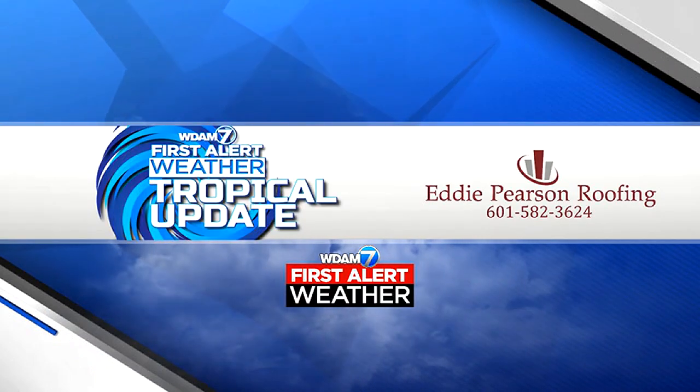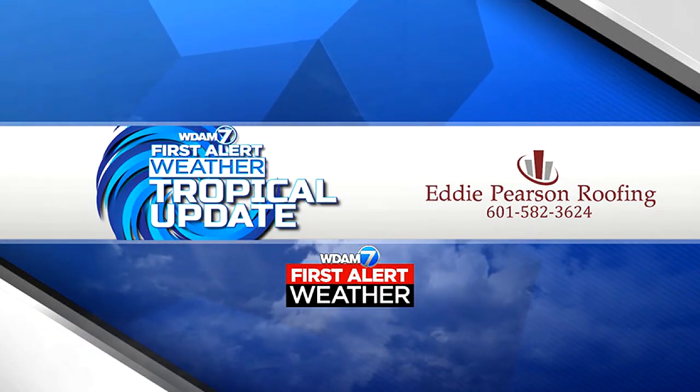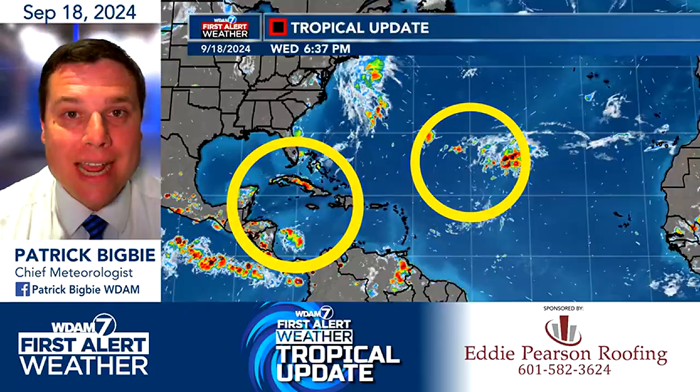Hey guys, good evening everybody. I'm Chief Meteorologist Patrick Bigby. Let's take a look at your forecast as we go into the tropical update here.